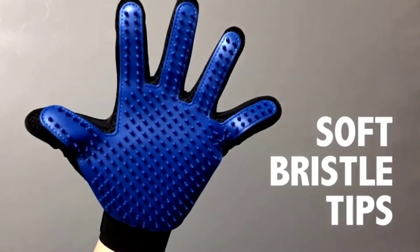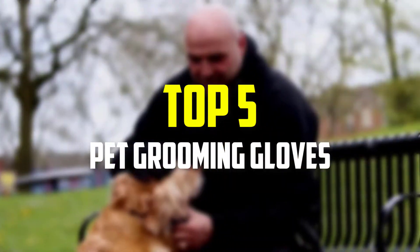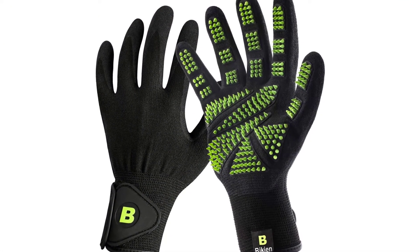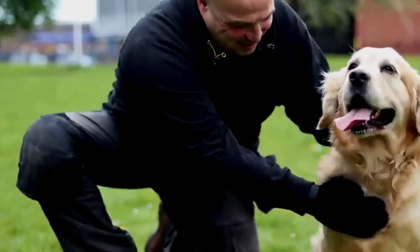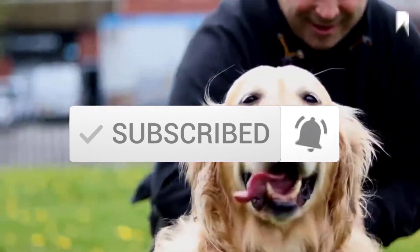In this video we're going to be checking out the top 5 best pet grooming gloves available on the market for their true quality. This list is based on personal opinion and hours of research, ranked by popularity, quality, price, durability, and user opinions. For updated pricing, check the description below, and subscribe for more reviews.